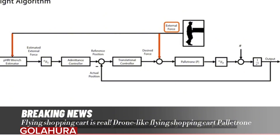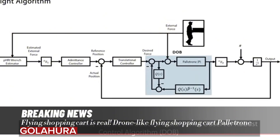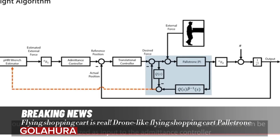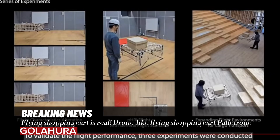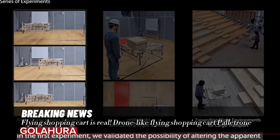Palatron aims to eliminate the disadvantages of standard shopping carts. Although standard shopping carts are practical for carrying heavy loads, their maneuverability can be limited and cumbersome, and they cannot overcome obstacles such as stairs. This is where Palatron comes into play — it can hang in the air with multiple rotors, working like a mini drone.